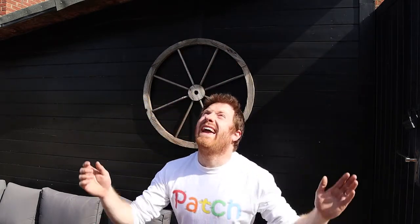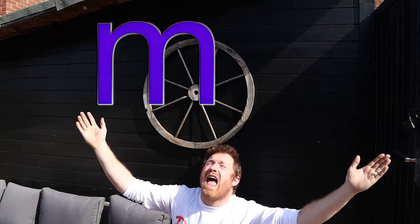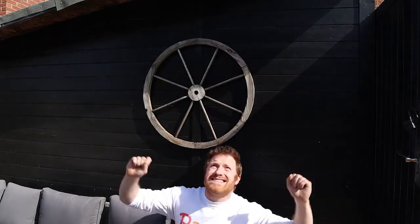So the letters are: A, B, C, D, E, F, G, H, I, J, K, L, M, N, O, P, Q, R, S, T, U, V, W, X, Y, and Z. Wow, that was a lot, wasn't it?